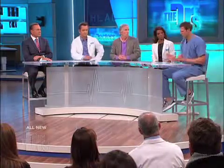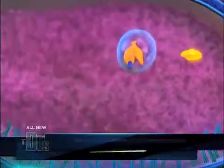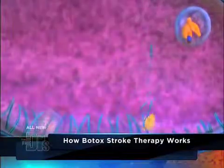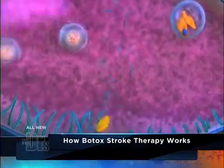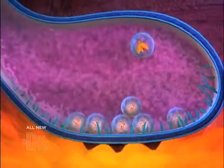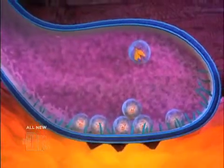And talk with us a little bit about how this process works. The medication works when it's injected by blocking the release of chemicals that are connecting the nerve to muscle. Normally there is a release of acetylcholine. In pain fibers, there are other neurotransmitters that are released. And Botox comes in sort of like scissors or pinking shears and prevents the actual release of those chemicals so that the muscle can't contract as hard, so it's not as tight.